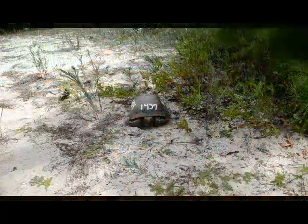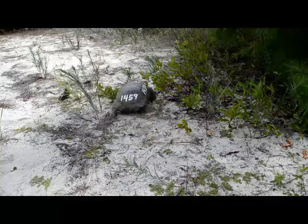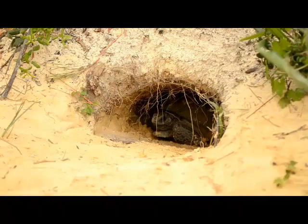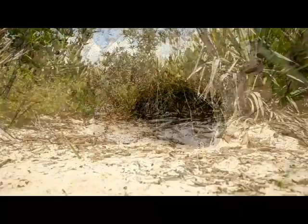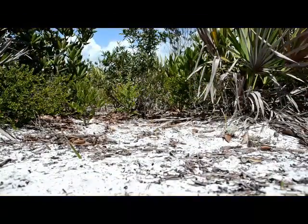Research done at Archbold has shown that gopher tortoises are most active during the early afternoon. If they get too warm, they will retreat into their burrows to cool down. Gopher tortoises also need open areas so that solar heat can incubate their eggs, which are laid in an underground nest.